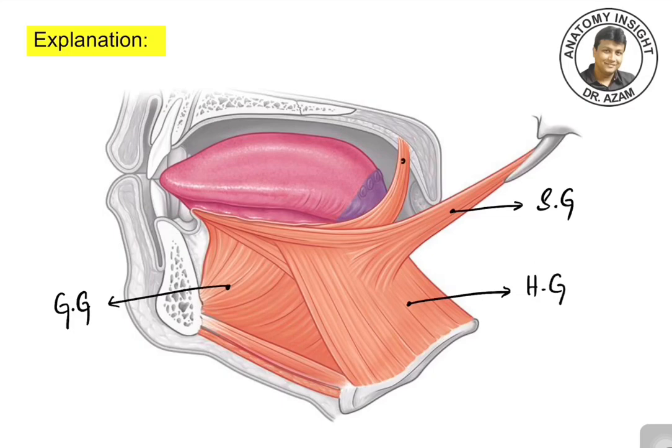And finally, this muscle here will be the palatoglossus muscle. So these are all the extrinsic muscles. Out of these, the genioglossus muscle is the one which is known as the safety muscle of the tongue.